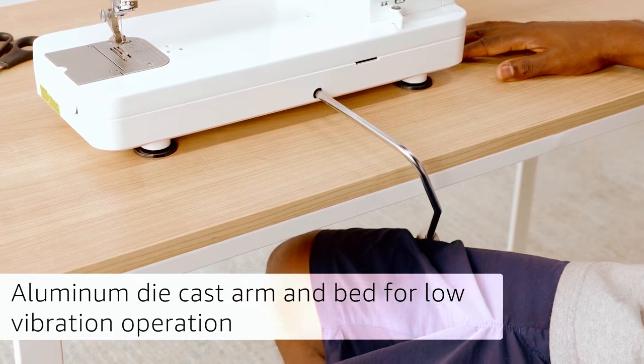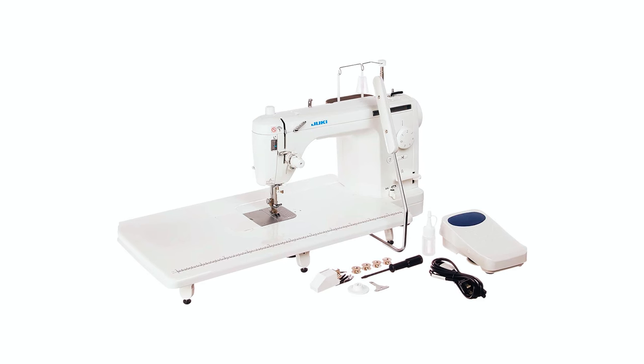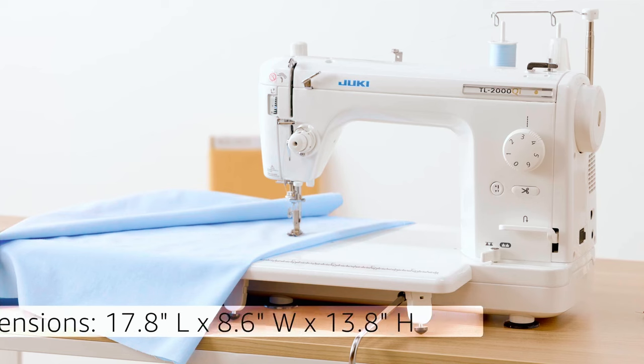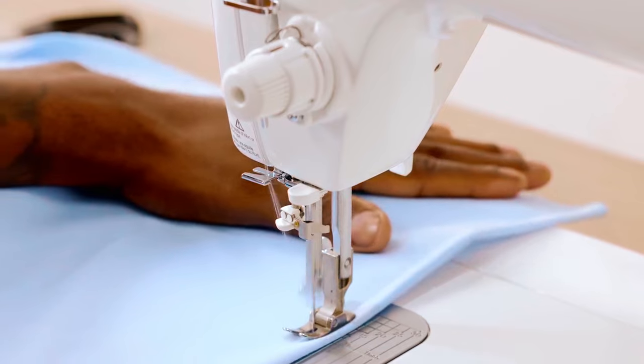The aluminum die-cast arm and bed allows for low-vibration operation, while the extension table is included to provide a wide work area for larger projects. With dimensions of 17.8 by 8.6 by 13.8 inches, this portable machine is a great option for those looking for a high-speed sewing machine.